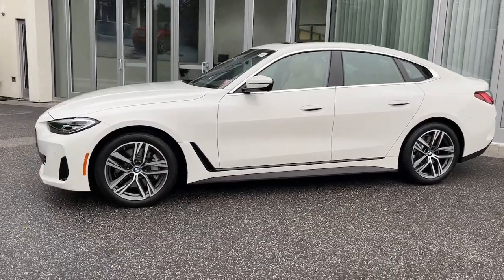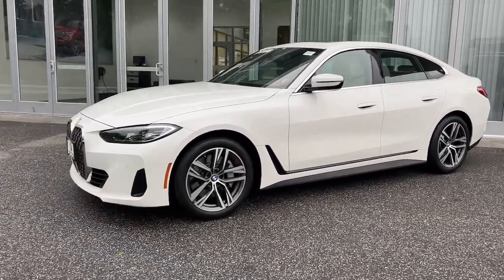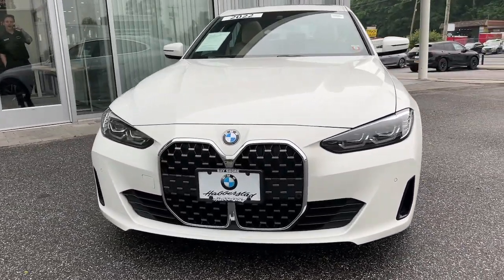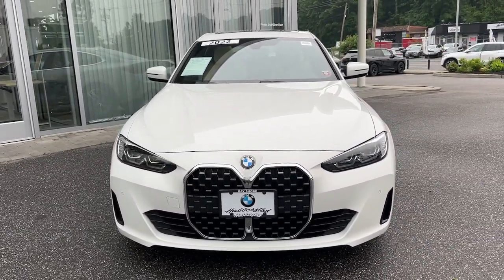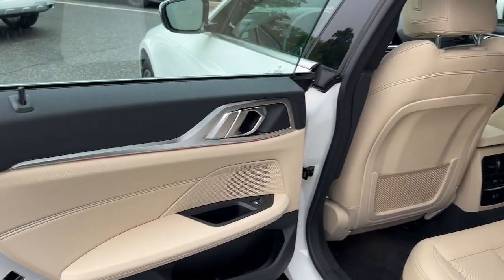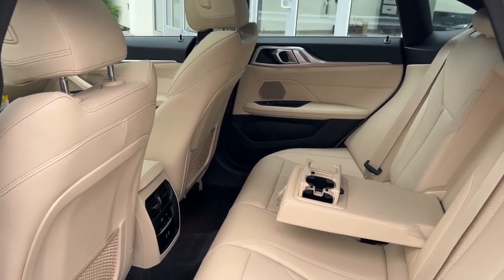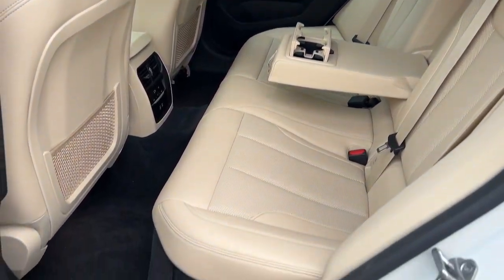These are just some of the great options this vehicle comes with: heated steering wheel, Apple CarPlay and/or Android Auto, Pre-Collision System, Lane Departure Warning, Keyless Entry, Navigation System, Sun/Moonroof, 4-cylinder engine, iPod/MP3 Input, and Woodgrain Interior Trim.